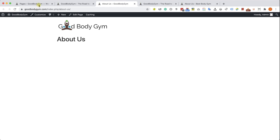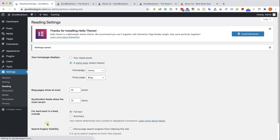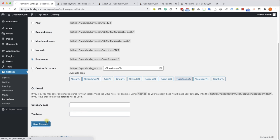Let's start by setting which page is the homepage. Go to Settings and then Reading. At the top, the first option is 'Your Latest Posts' — we need to change it to a static page. The homepage will be our home page, and the post page will be our blog page. Save the changes. Now let's fix the second problem — it's the Permalinks under Settings. We are going to change it to Post Name — that will fix it. Scroll down, click Save Changes.